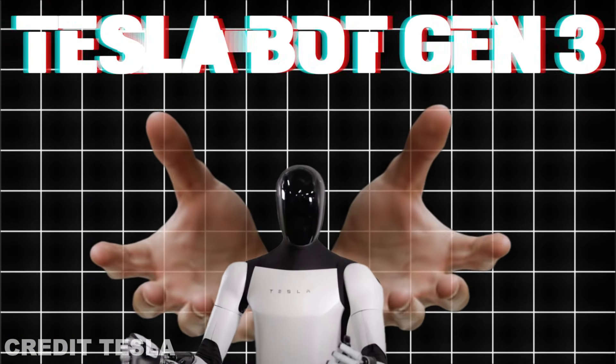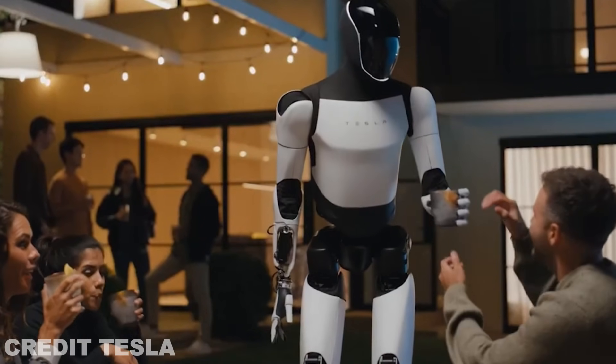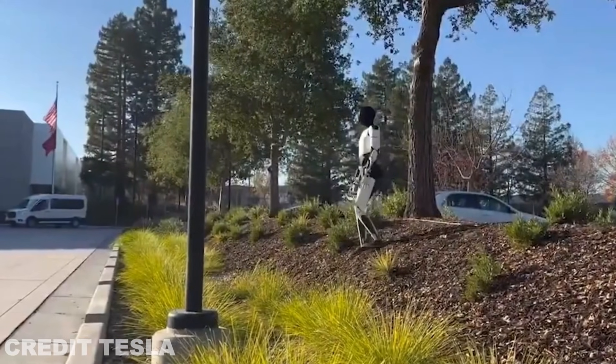Today we're talking about the highly anticipated TeslaBot Gen 3, also known as Optimus. Elon Musk has just dropped some groundbreaking info about its next movement features, and we've got everything you need to know.